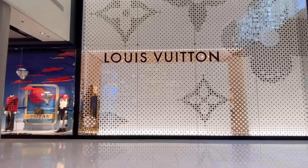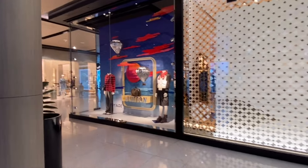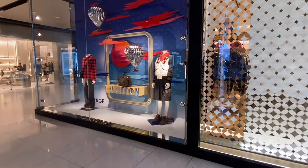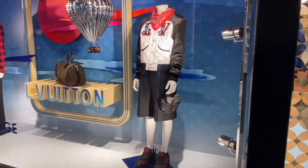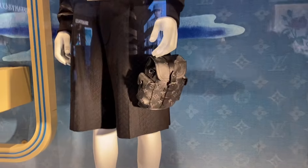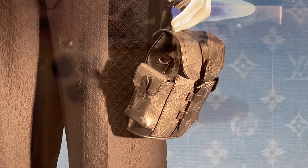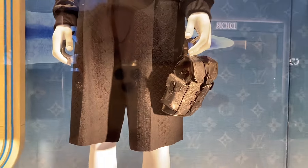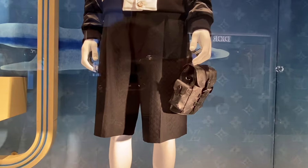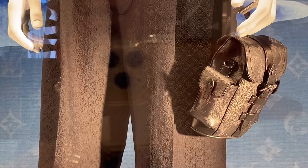Let's go check out LV. I think this is still the same window display from the last time I posted, but let us check it out. I wasn't able to focus on the bags before. This is cute, guys — sorry there's a reflection, but can you see? It's like a teeny-tiny Christopher backpack, but it's very small. That's so cute. And just look at the detail on the strap — it has the Louis Vuitton monogram.